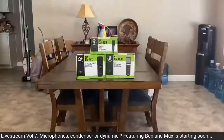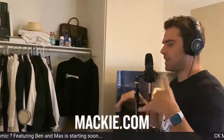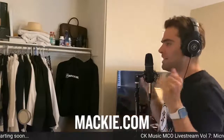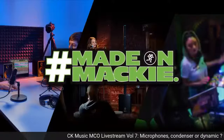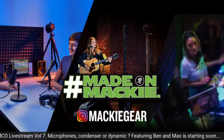From dynamic condenser to USB microphones, Mackie's your one-stop shop for all your microphone needs. Thanks for watching. You can find all this gear and more at Mackie.com. If you like this video, smash the like button and subscribe to keep up with all the latest Mackie videos. We would love to see your setup — post your pics and videos using the hashtag MadeOnMackie.